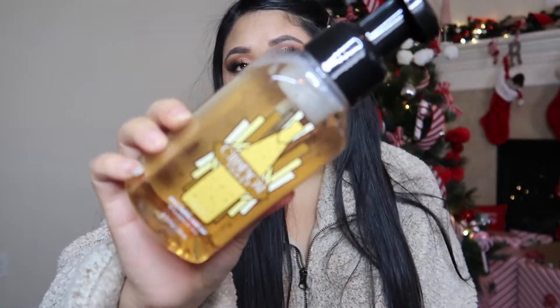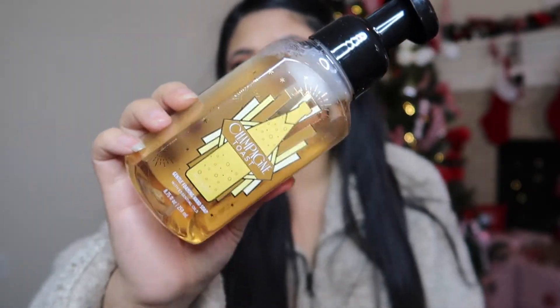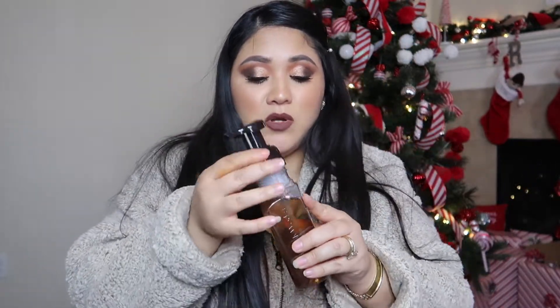I actually picked Champagne Toast in a different bottle too — this is how the other packaging looks, really nice. It's one of the new ones with the new logo. It gives me a New Year's vibe. If you're purchasing at Bath & Body Works and have never gotten hand soaps, please try Champagne Toast — you cannot go wrong.